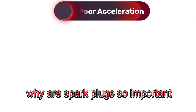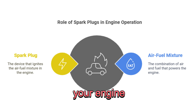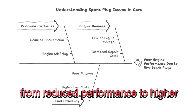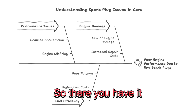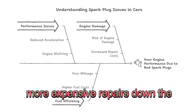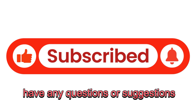So, why are spark plugs so important? These little guys might look small, but they have one of the most critical jobs in your car — they're responsible for igniting the air-fuel mixture that powers your engine. When they're in good shape, your car runs smoothly, efficiently, and reliably. But when they're worn out, they can cause a host of problems, from reduced performance to higher fuel costs and even long-term engine damage. So there you have it: the six signs of bad spark plugs. If you're noticing any of these symptoms, don't wait — a quick spark plug replacement can save you from bigger, more expensive repairs down the line. If you found this video helpful, don't forget to hit that like button, subscribe for more car maintenance tips, and drop a comment below if you have any questions or suggestions for future videos.